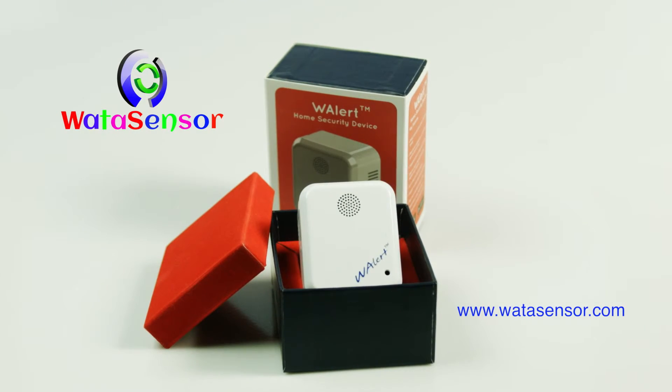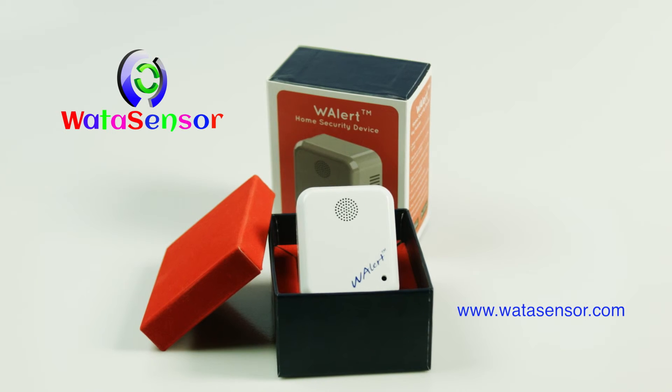We hope that you will join us in this revolutionary movement to bring affordable security devices to households all around the world. Thank you for your support. For more information, please visit our website at watersensor.com.